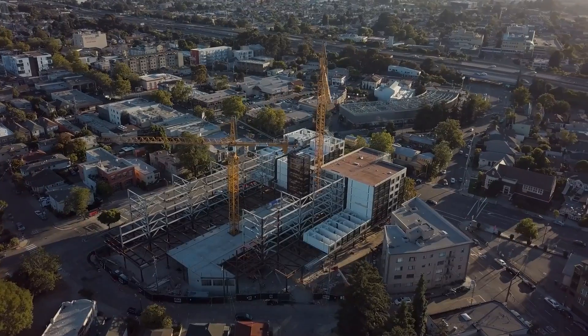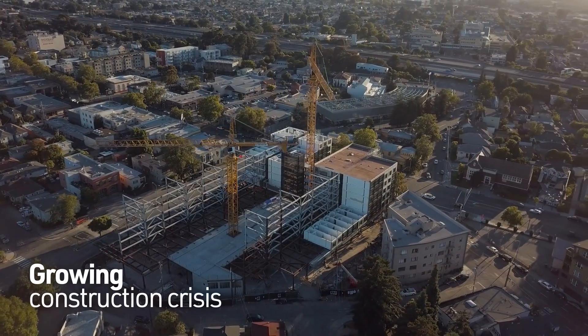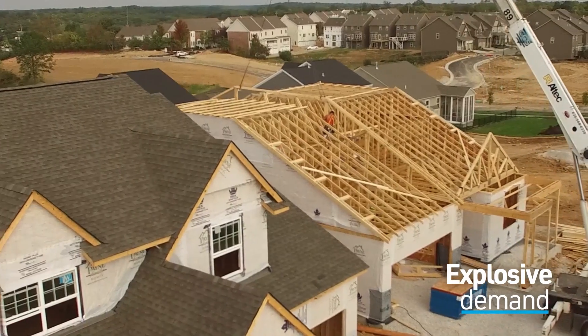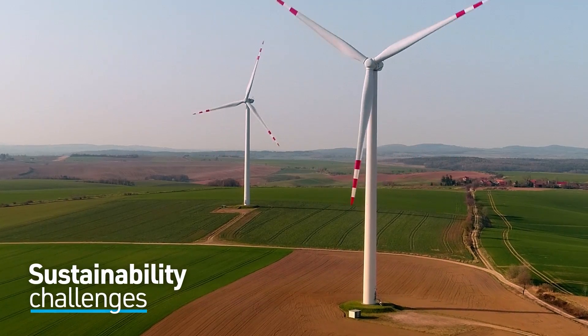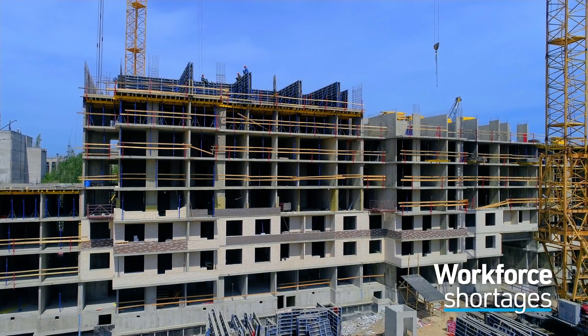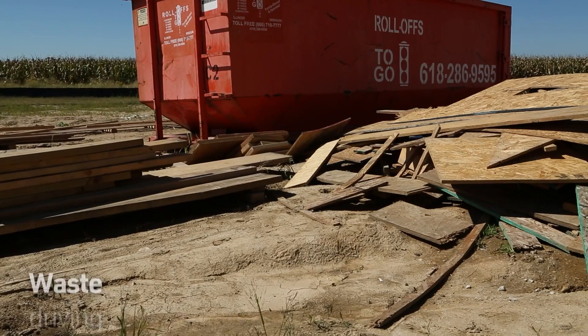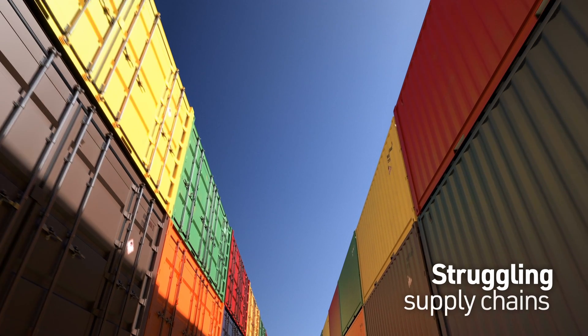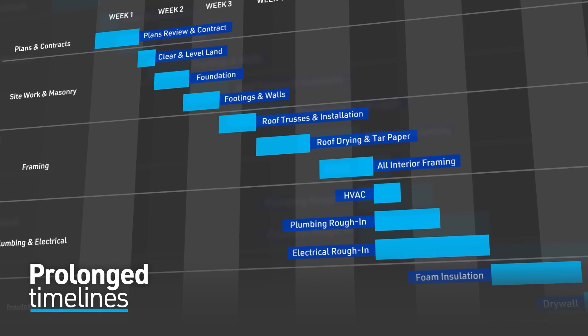Traditional building methods do little to address the growing construction crisis: the explosive demand for housing, the sustainability challenges facing our planet, the workforce shortages limiting productivity and inventory, the waste driving up costs, the world's struggling supply chains, or prolonged construction timelines.